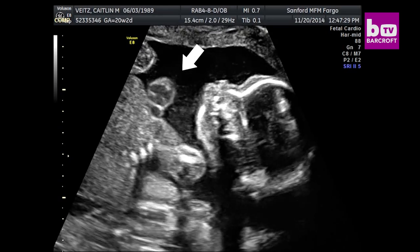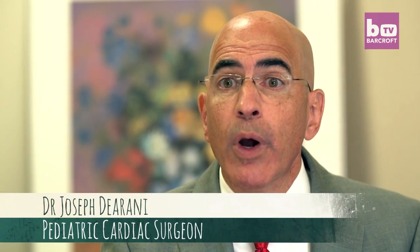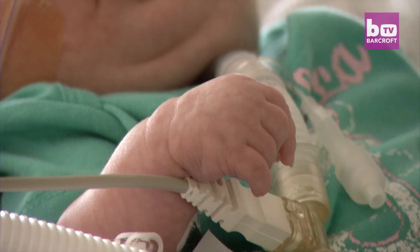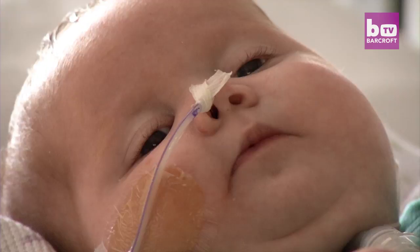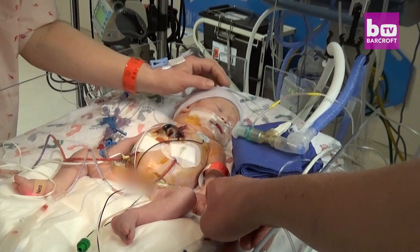She had probably one of the, if not the most rare congenital heart defect, and that is a defect called ectopia cordis. We went online and found that half don't even make it to birth. So yeah, there was a very slim chance of her making it.